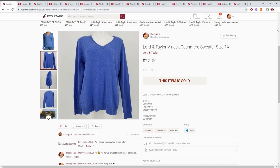Up first we sold this Lord and Taylor v-neck. This was a pure cashmere sweater and I believe it came from the 110 inventory box. If that's the case, we paid about $6 for this and Posh fees would probably be around $3. So we probably made about $8 on this.